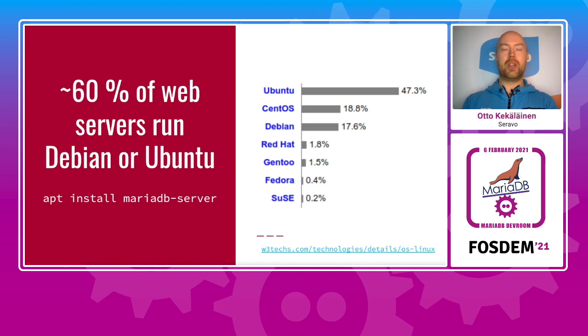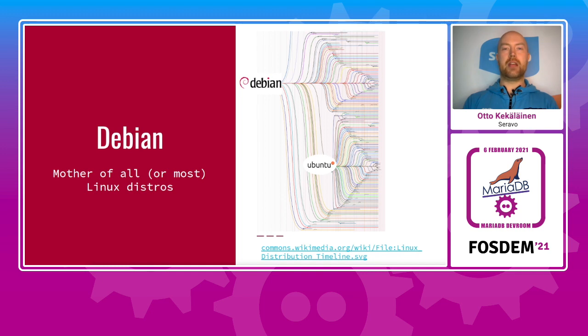First of all, why is Debian relevant? Debian and Ubuntu are among the most popular Linux distributions and there are probably millions of users who start their journey with MariaDB by running apt install MariaDB server. The relation of Debian and Ubuntu is that Ubuntu is downstream of Debian and builds upon everything that is in Debian while adding many customizations and some components of its own. For MariaDB, new versions go first into Debian and from there they automatically flow to Ubuntu.